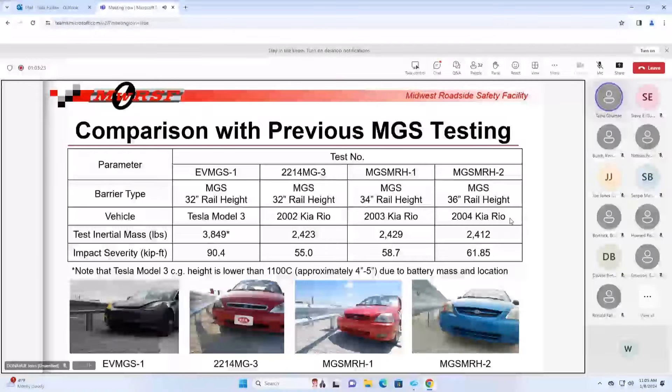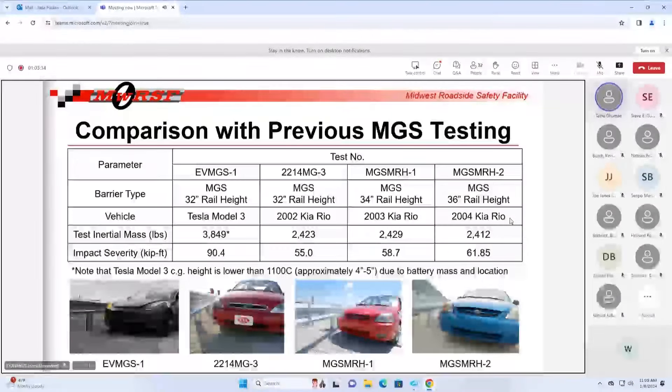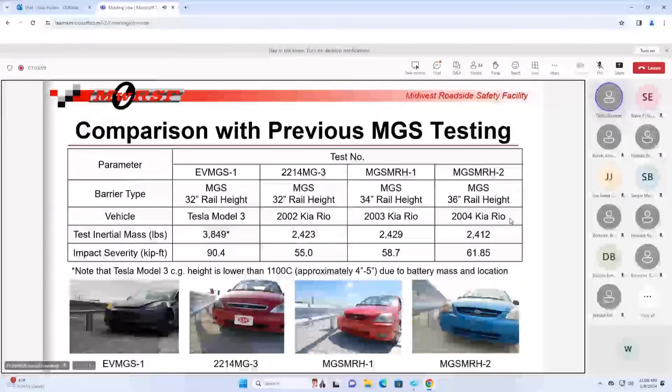When we saw the failure we didn't expect it, we started looking at previous NGS testing as comparison points. We had three good comparison points in house: the original testing of the NGS to MASH - 2214 MT3 - that was almost the same system, 32 inches tall with a 12-inch block-out, using the Kia vehicle as the test vehicle - a good analog. We also had two tests at maximum rail heights, 34 and 36 inch mounting heights, which both redirected the vehicle.